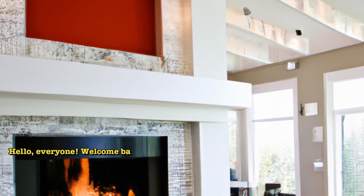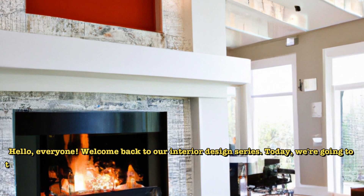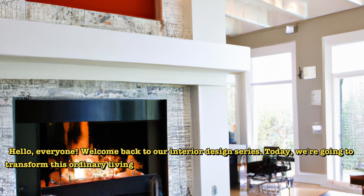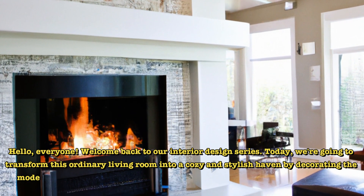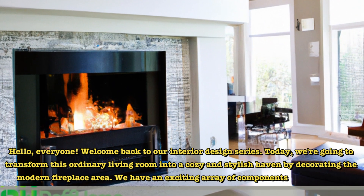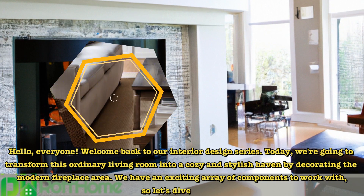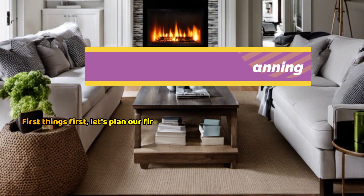Hello, everyone. Welcome back to our interior design series. Today, we're going to transform this ordinary living room into a cozy and stylish haven by decorating the modern fireplace area. We have an exciting array of components to work with, so let's dive right in. First things first, let's plan our fireplace makeover.